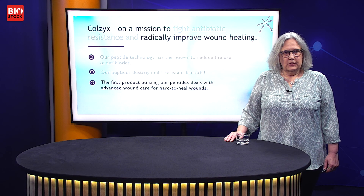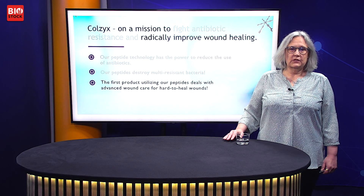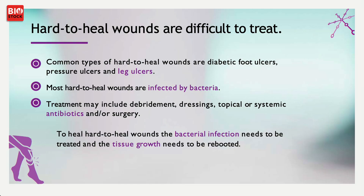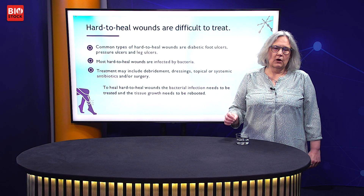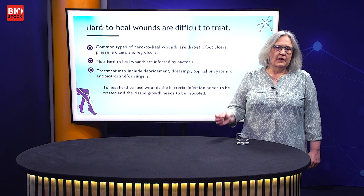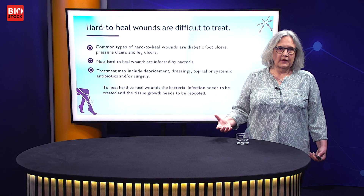We have a second mission: to improve wound healing, especially for hard-to-heal wounds. The most known are diabetic foot ulcers, but there are also pressure and leg ulcers in that category. Most, if not every, hard-to-heal wound is infected with bacteria. They are dormant, but sometimes they get activated and then you have a huge infection.